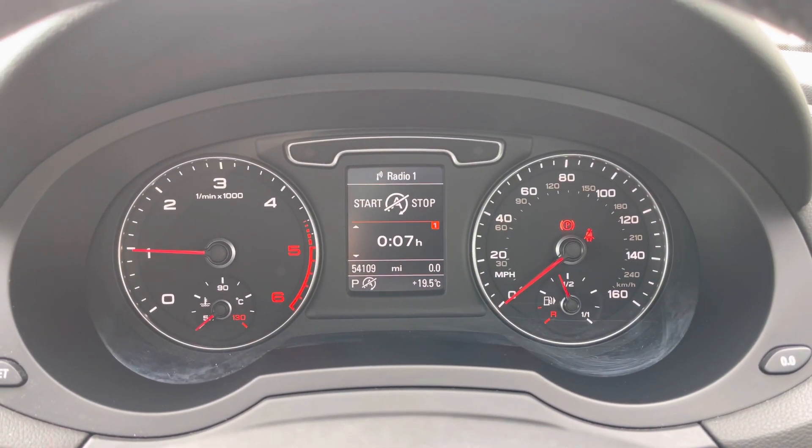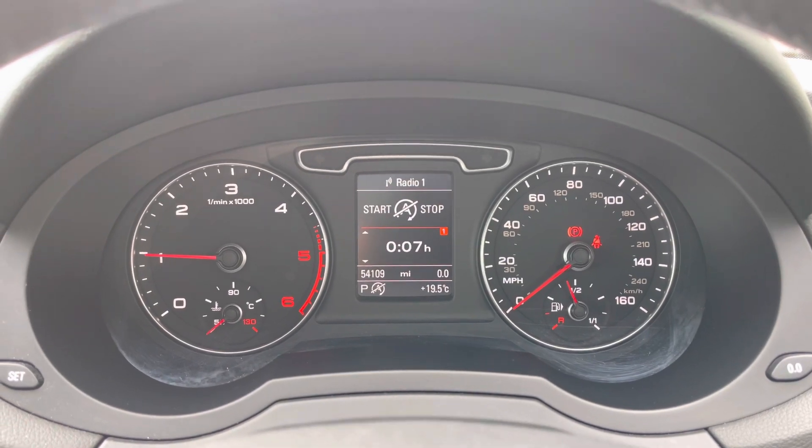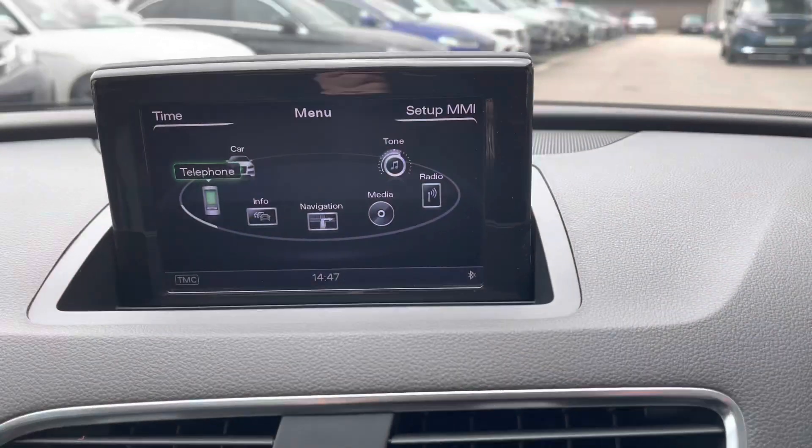On your driver's display, you can see the car has done 54,109 miles, so there are plenty more miles for you to enjoy with this vehicle.